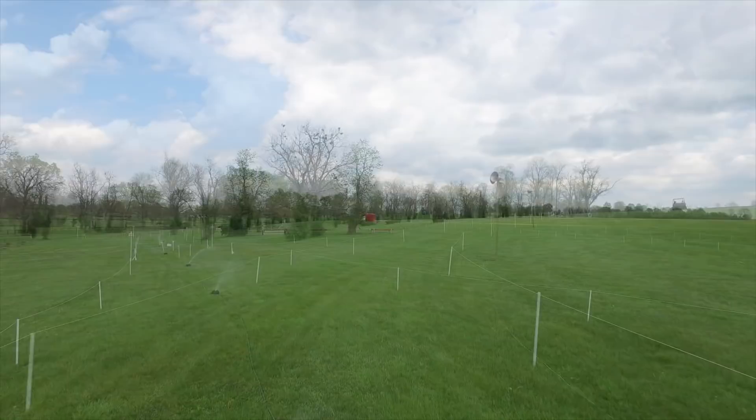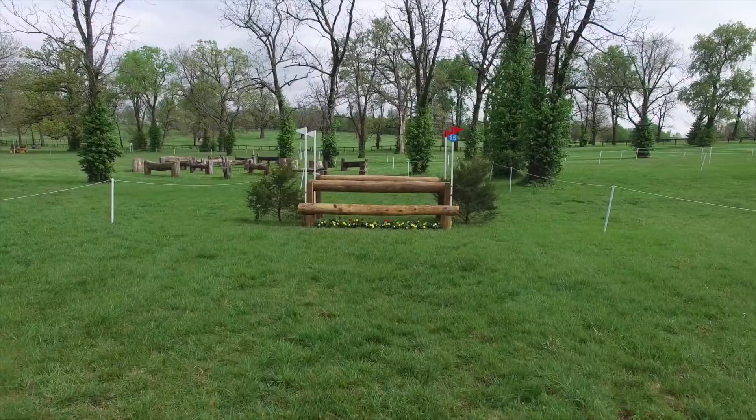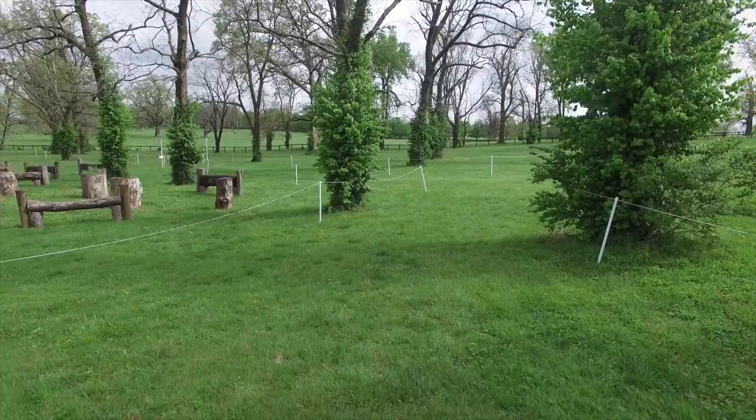Just after fence 14AB, the riders will come up on minute five of the course. The halfway point this year is a little more than halfway, which means there is still plenty of jumping left to do. There is then a long gallop up past the polo field, which will bring them to the pine rails No. 15 and then on to the hollow 16ABC.